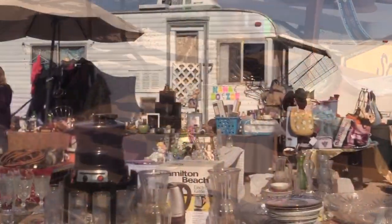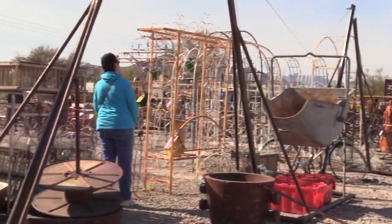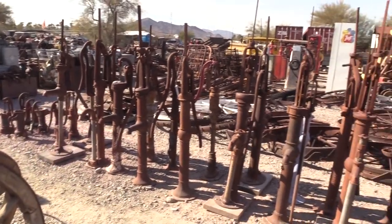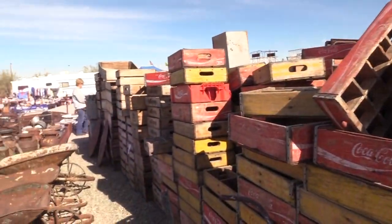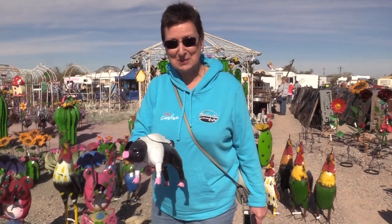The first thing you'll notice as you arrive in Quartzsite, which is at the intersection of Route 10 and Route 95, are the vendors. There are 2,000 vendors selling everything imaginable, and this is known as one of the world's largest flea markets.